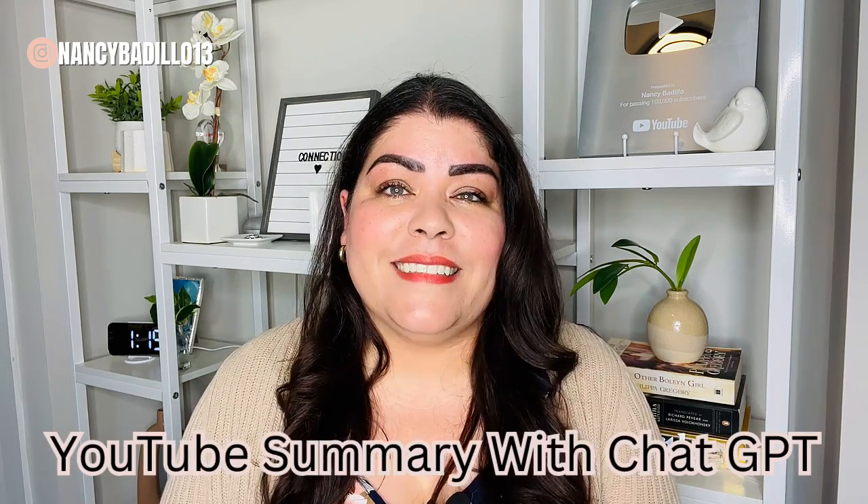The first tool we're going to talk about is called YouTube Summary with ChatGPT. It's an extension and service that uses artificial intelligence to summarize YouTube videos, providing a concise and informative summary of the video's key points, making it easier for viewers to understand the content without having to watch the entire video. The technology behind it is called natural language processing, which uses algorithms to analyze the audio and visual content of the video and identify its most important points.